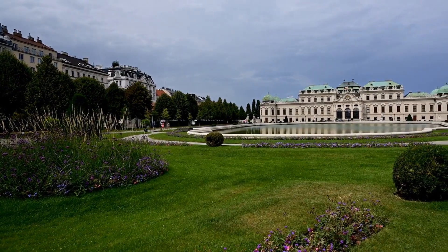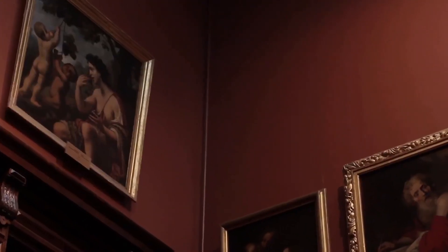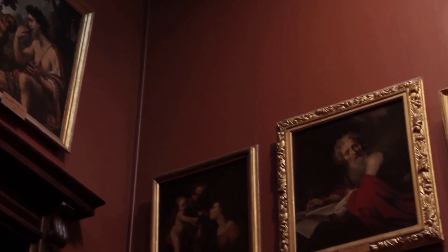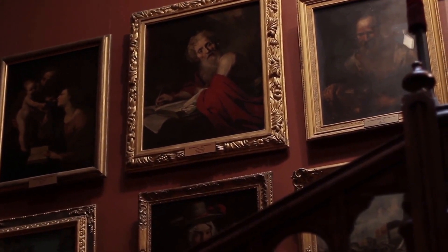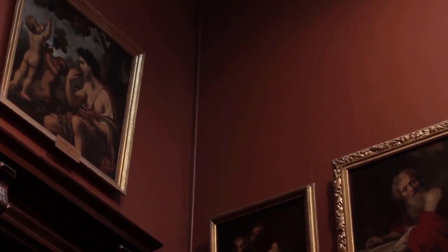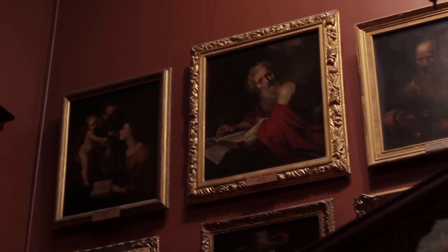Visitors can also admire the beautiful gardens and fountains that surround the palace. The Kunsthistorisches Museum is one of the largest and most important art museums in the world, and is home to a collection of over 70,000 works of art, including paintings, sculptures, and antiques.